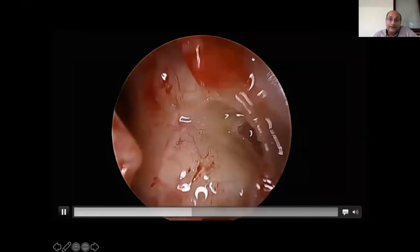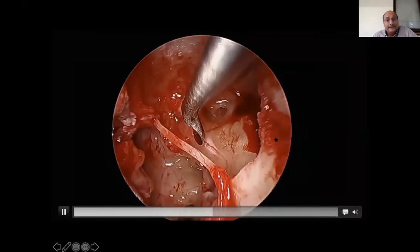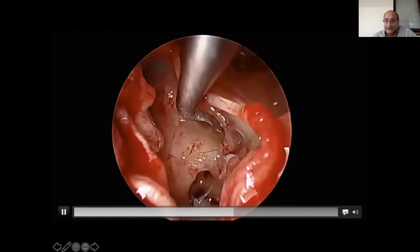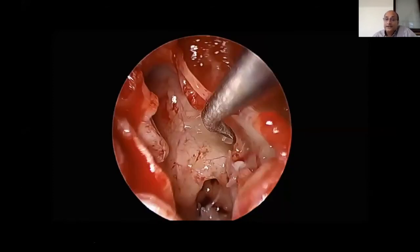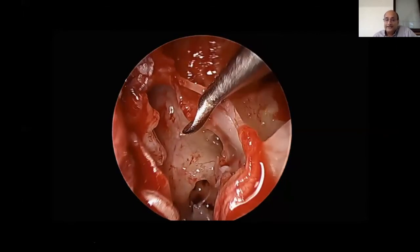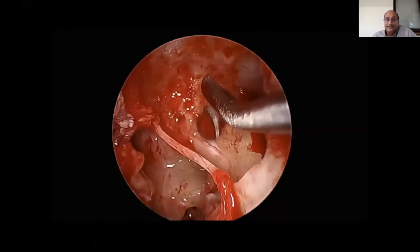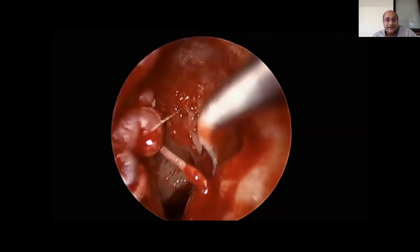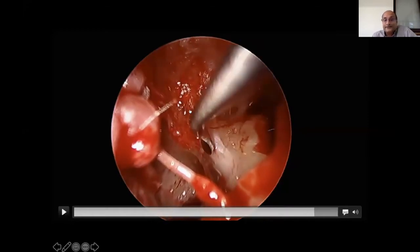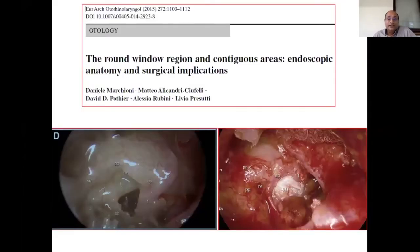Here is an eroded stapes and a facial nerve that is completely eroded with no bony covering. I'm able to proceed because knowledge of anatomy allows you to perform these dissections more confidently. The disease is going medially, and the facial nerve lies denuded in this area.